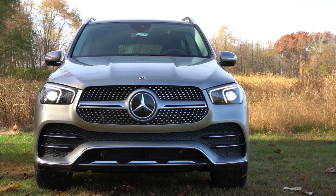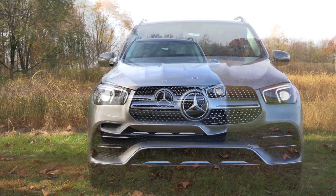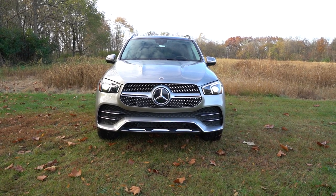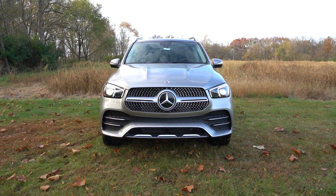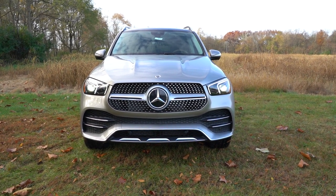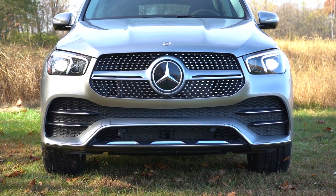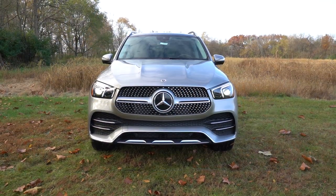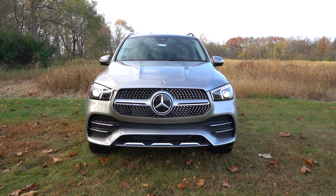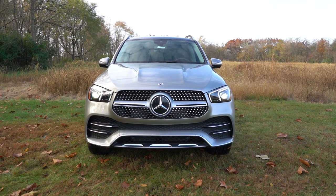Starting up front: dual horizontal aluminum bars come standard unless you go with one of the AMG Line packages, which we do have, in which case you get a single aluminum bar with a diamond-block front grille with chrome accents. There is an illuminated star available for an additional $500 — looks very good at night, illuminated by LEDs. Chrome accenting is found in the bottom portion of the front bumper with dual chrome accents on both sides and front air curtains helping direct air around the wheel and tire combination. LED headlights come standard — full LED for both low beam and high beam, with LED daytime running lights, automatic headlights, and automatic high beams, which came standard for the 2022 GLE and continues for 2023.